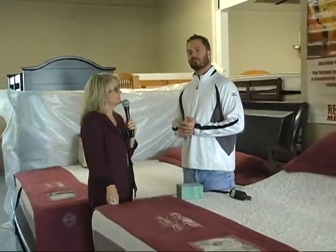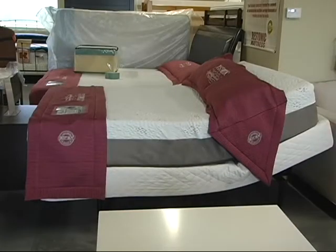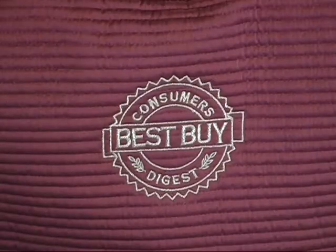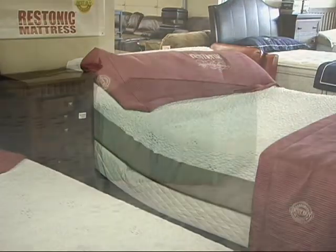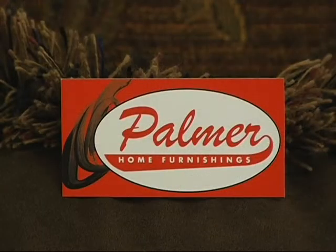For a great deal and great comfort, this is the place to come — Palmer Home Furnishings. Lowest prices in the valley. Guaranteed.